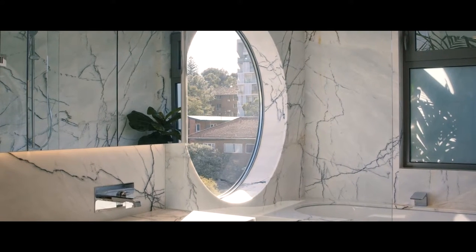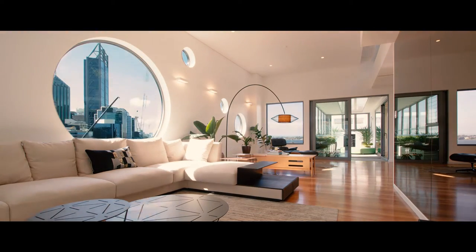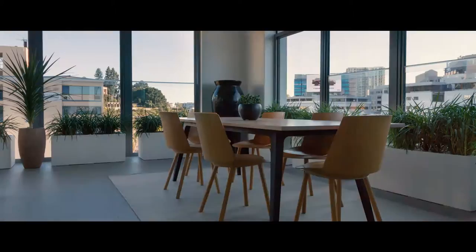The circular windows and the skylights capture and frame these elements, creating a play of light and shade through the movement of the Sun.